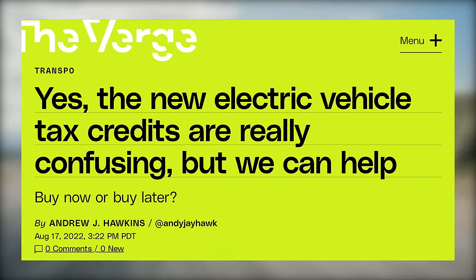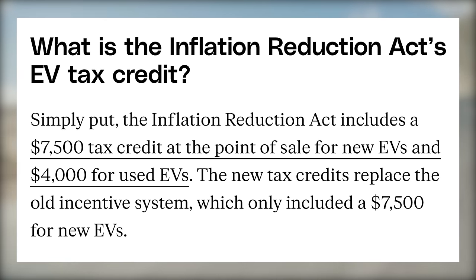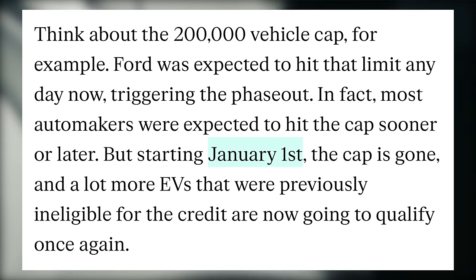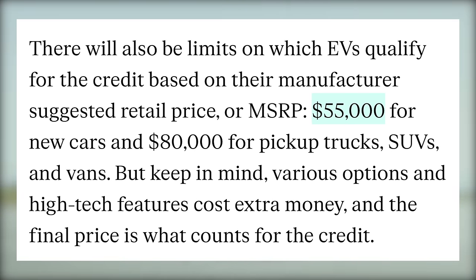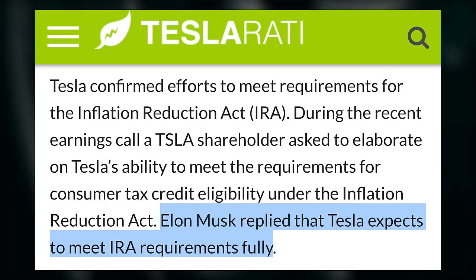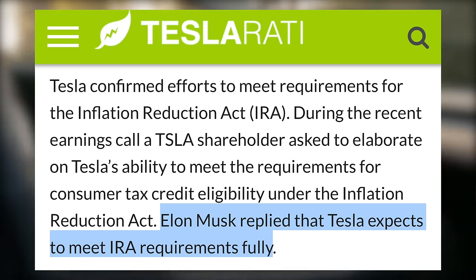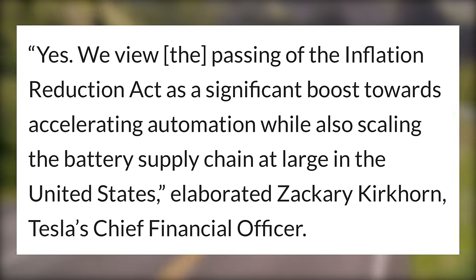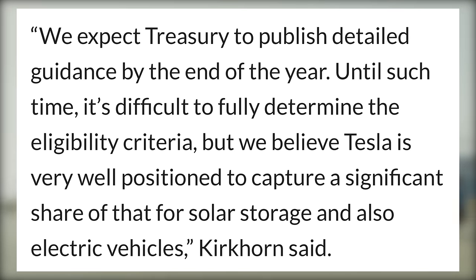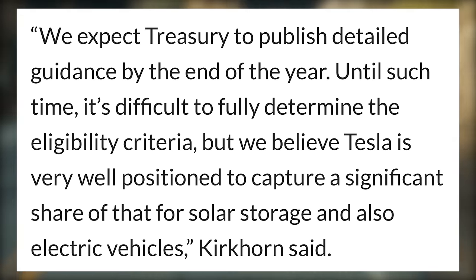One indicator here could be the impending tax credit. The Inflation Reduction Act changed the EV tax credit, making a point-of-sale credit available for new and used EVs — $7,500 off new electric cars and $4,000 off used ones. It becomes available January 1st and gets rid of any manufacturer caps, which means Tesla can qualify if they meet other specific requirements. Tesla's CFO Zachary Kirkhorn said they view the passing of the Inflation Reduction Act as a significant boost towards accelerating automation while also scaling the battery supply chain in the United States, and that Tesla is very well positioned to capture a significant share for solar storage and electric vehicles.